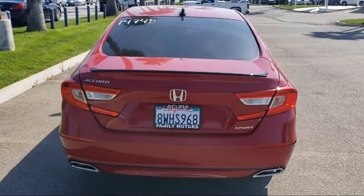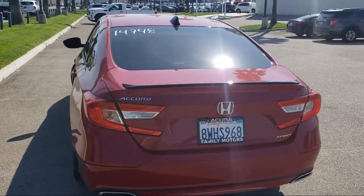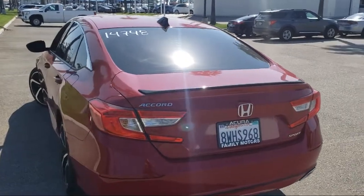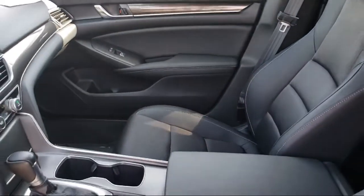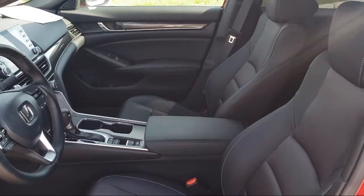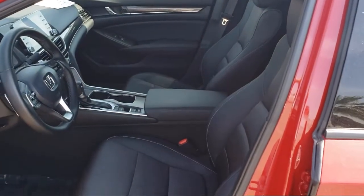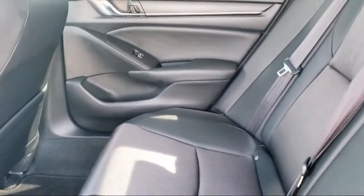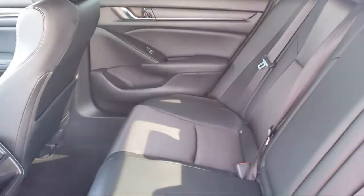Here at Family Motors Acura, we focus on creating a transparent, easy and fun purchasing experience for our customers. Our friendly staff is dedicated to excellence in customer service. And once you've found the vehicle you're looking for, we have plenty of easy financing options to help you drive away in a car or truck that is just right for you. So come see us today. Family Motors Acura is located at 4625 Weibel Road in Bakersfield.